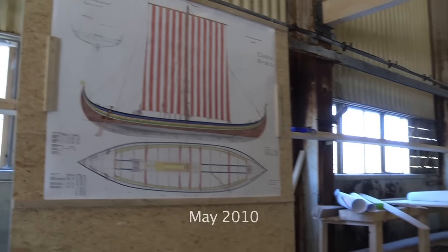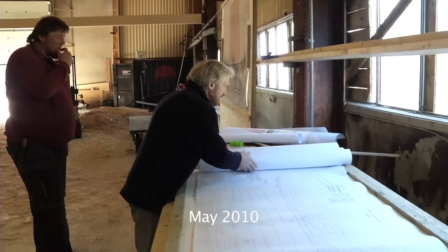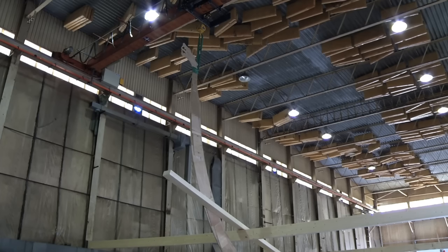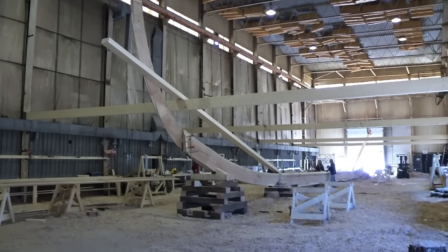The Vikings built ships using their practical experience. Modern authorities require working drawings, but these drawings are constantly being changed during the construction process. The keel is stretched and we have put templates for the stern and the dragon head.